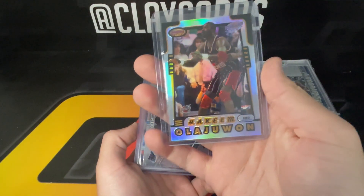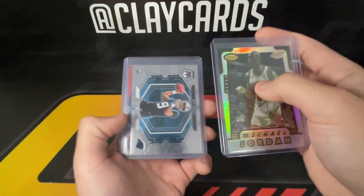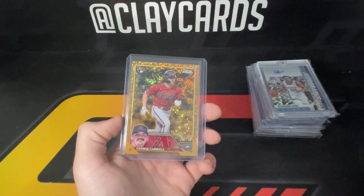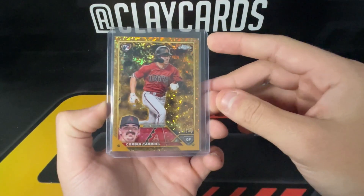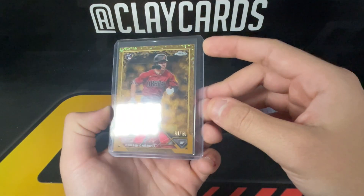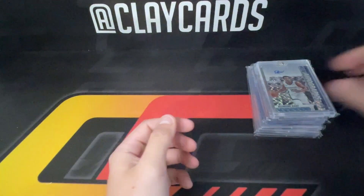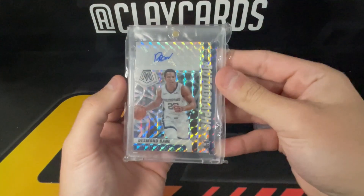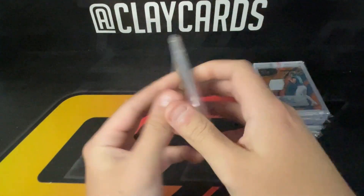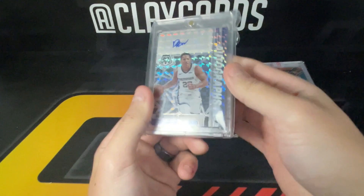Bryce Young HBeckers. And another cool one — Corbin Carroll out of Topps Gilded, the gold out of 50, pretty cool one there. Desmond Bain Mosaic rookie auto — can't believe how cheap his stuff is. Guys, he's hooping! So I went ahead and grabbed the rookie auto for Desmond Bain.